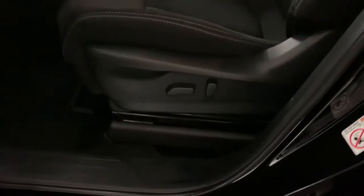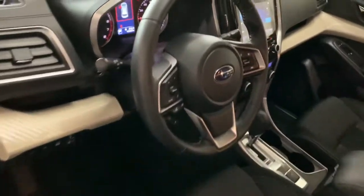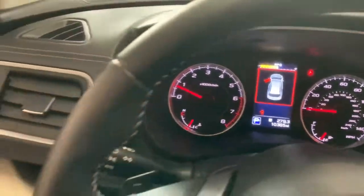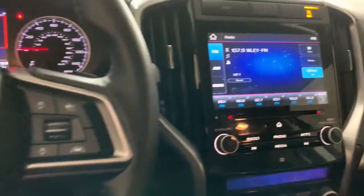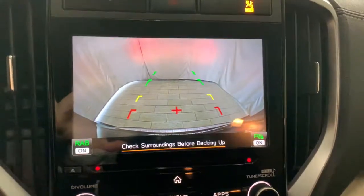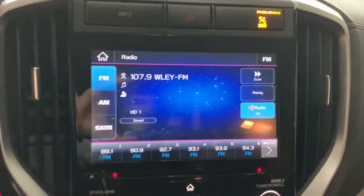The following are some of this vehicle's highlighted options: keyless entry, all-wheel drive, satellite radio, backup camera, lane-keeping assist, remote engine start, adaptive cruise control, heated mirrors, blind spot monitor, and rear AC.